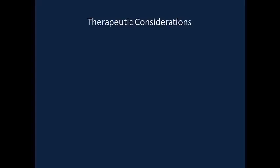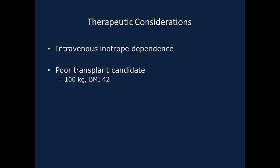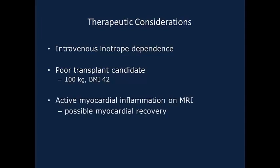Right heart catheterization was consistent with marginal but adequate right heart function. Treatment options were considered by a multidisciplinary heart team. Due to her high body mass index, she was determined to be a poor candidate for immediate heart transplantation. We were encouraged by her MRI findings of active inflammation, which suggested the possibility for improved function over time. We recognized the importance of maintaining sustained physical activity as part of an aggressive weight loss regimen to improve her candidacy for transplant, should this be required.